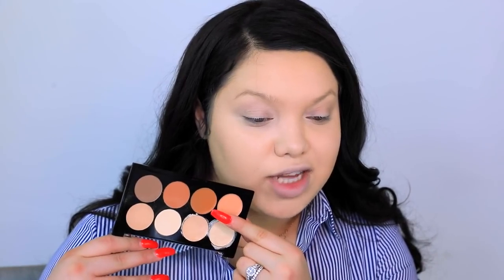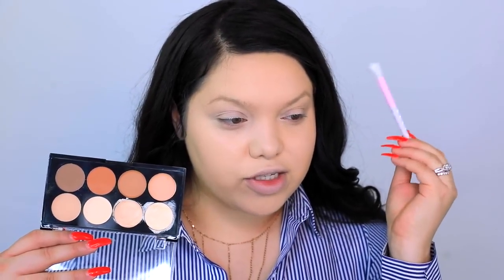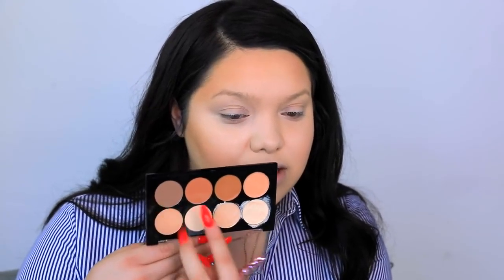I want to cream contour, so I'm going to take this shade right here and use this small angled brush. It's really warm. I'm going to use this other round kabuki brush and go in circular motions to blend out this cream product. This is blending out really nicely — very quickly. It makes it so much easier to blend out the contour; it doesn't look harsh at all. I'm going to add just the smallest amount of the darker shade.